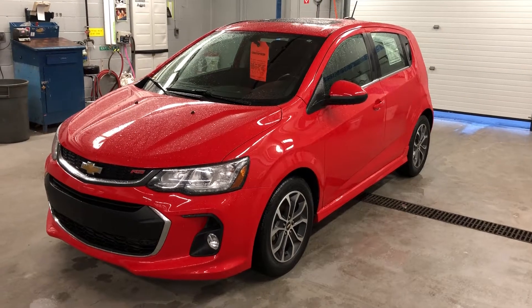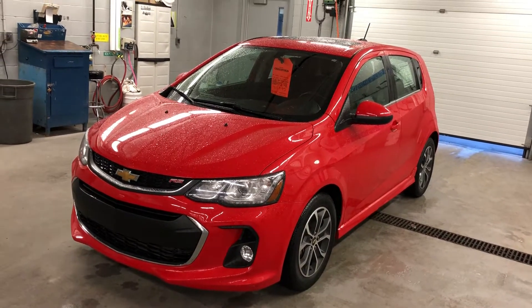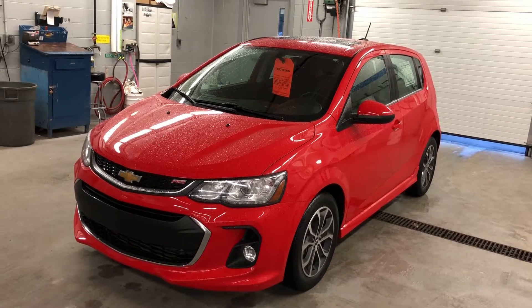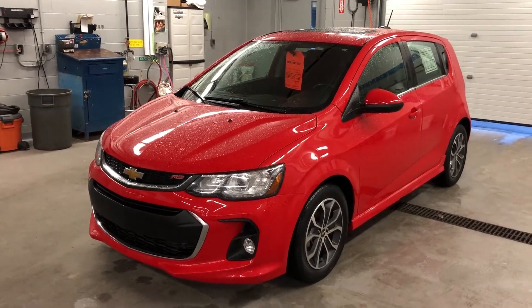Thanks for joining us inside here at Roy Nichols Motors, 2728 Curtis Road in Curtis, Ontario, Canada. We're looking at the 2017 Chevrolet Sonic LT with the RS package. Red hot is the color, and under the hood the Ecotech 1.4 liter four-cylinder engine with a six-speed automatic transmission.